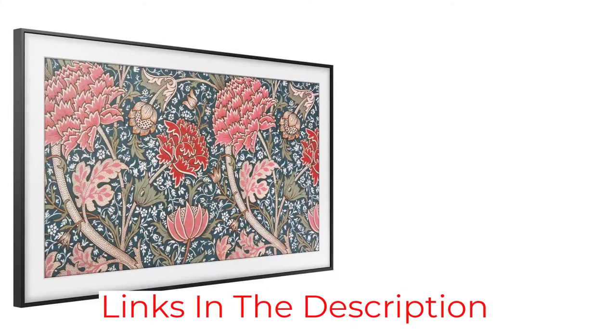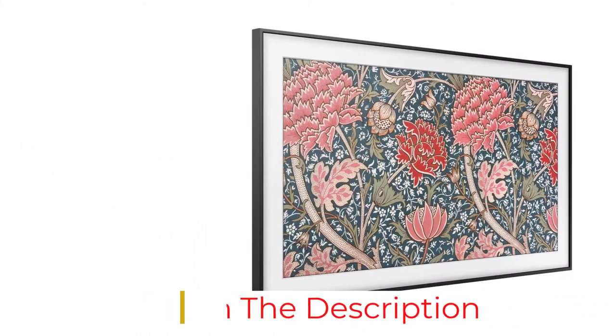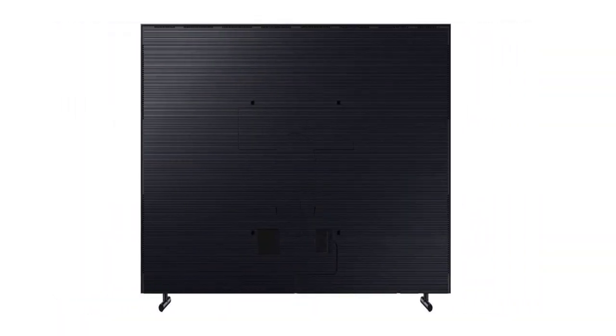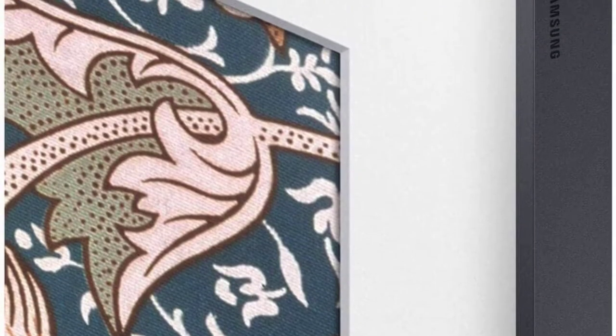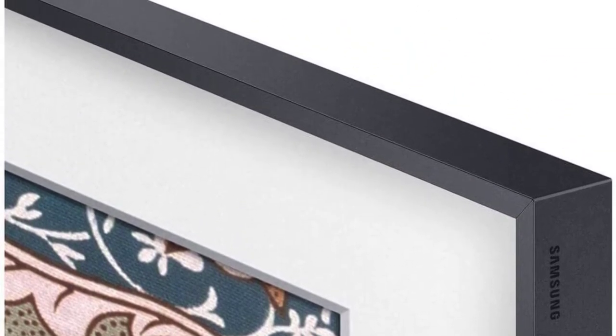We are also big fans of this Frame TV's Quantum Processor 4K, which lightning-quick renders high-resolution images and upscales 1080p and low-resolution content to near 4K quality. It also features built-in Alexa, Google Assistant, and a universal one remote that automatically detects and controls compatible smart devices to minimize clutter.